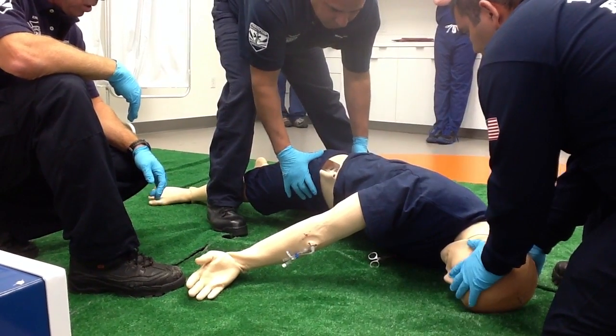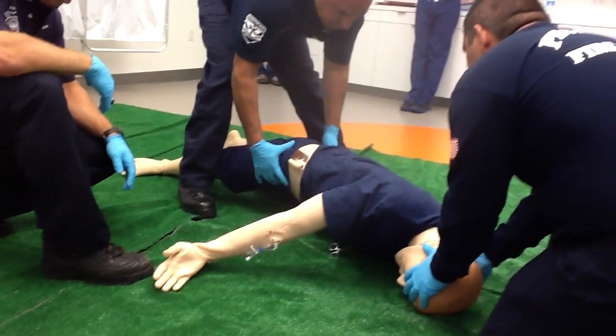Let's stabilize that. We're going to go ahead and roll him over onto his back. On the count of three — one, two, three.